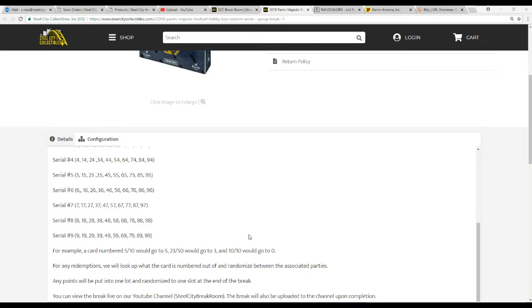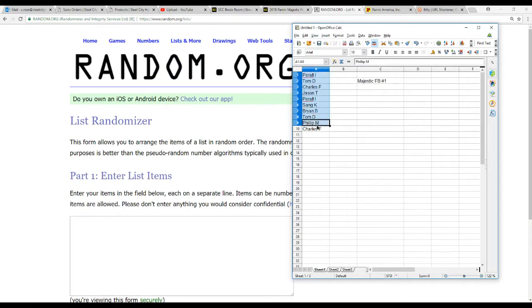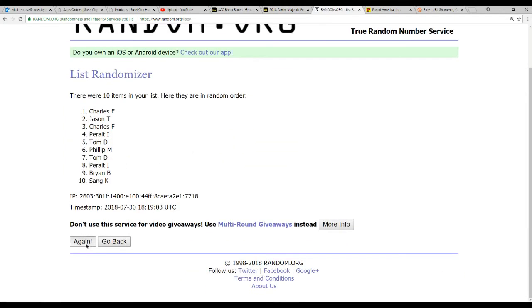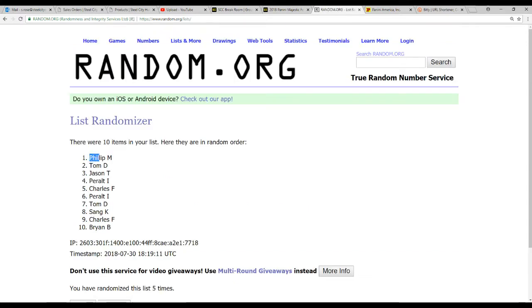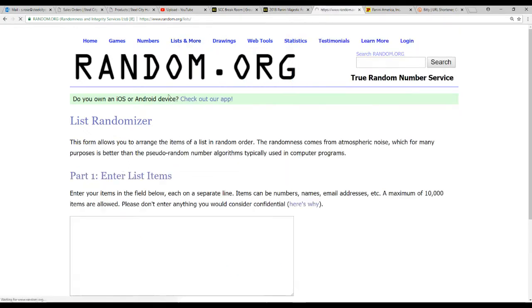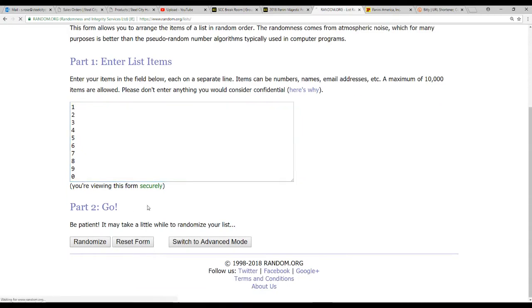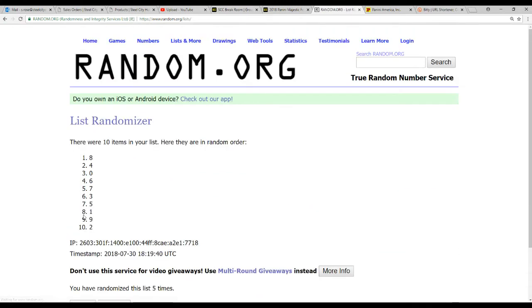After the break we'll put the video up on YouTube. We're going to random.org now — pulling up our list of ten names and randomizing this five times. We also randomize one through zero five times, getting eight on top and two on the bottom.